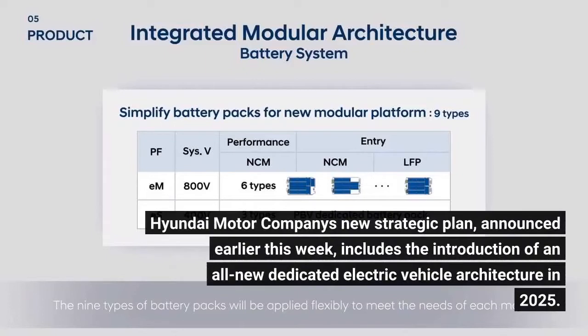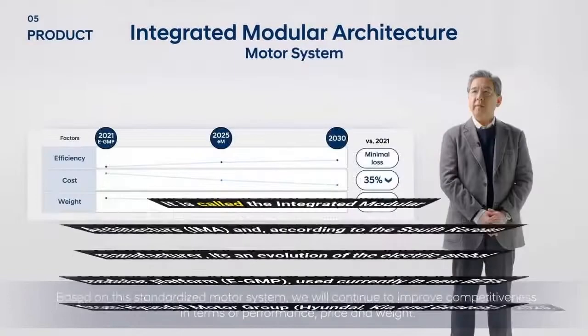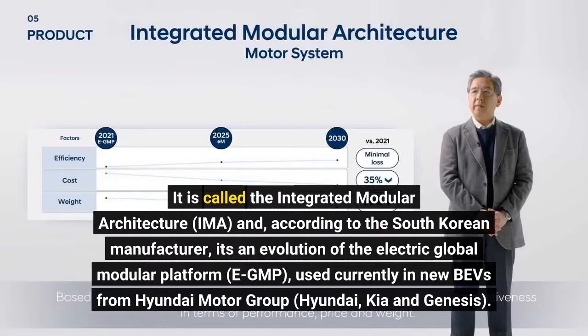Hyundai Motor Company's new strategic plan, announced earlier this week, includes the introduction of an all-new dedicated electric vehicle architecture in 2025. It is called the Integrated Modular Architecture and, according to the South Korean manufacturer, it's an evolution of the Electric Global Modular Platform (E-GMP), used currently in new BEVs from Hyundai Motor Group — Hyundai, Kia, and Genesis.